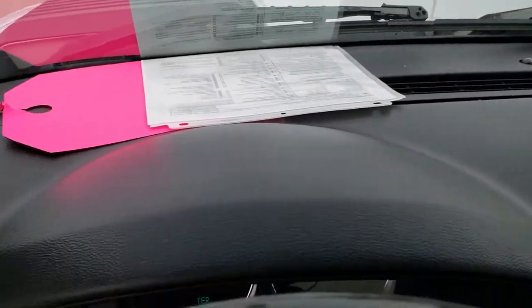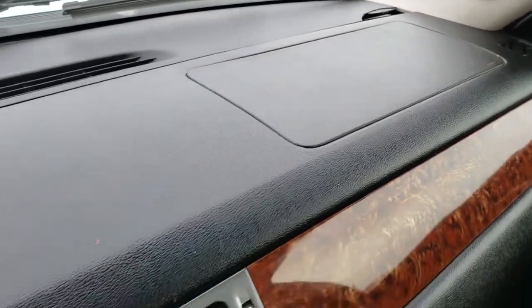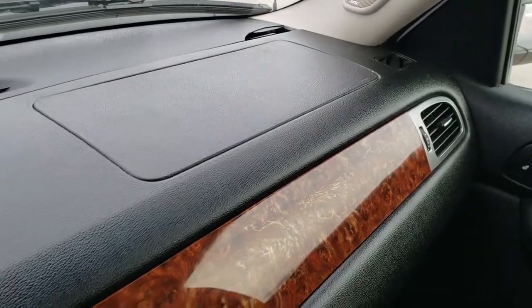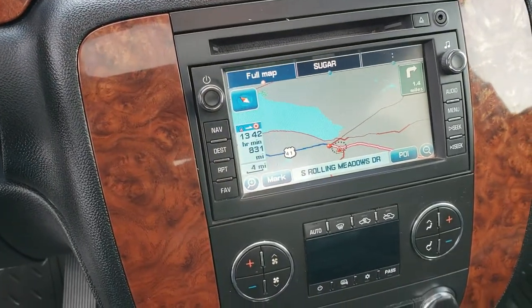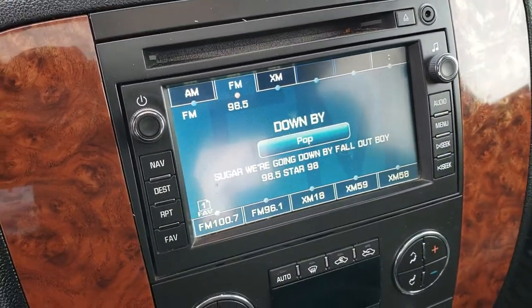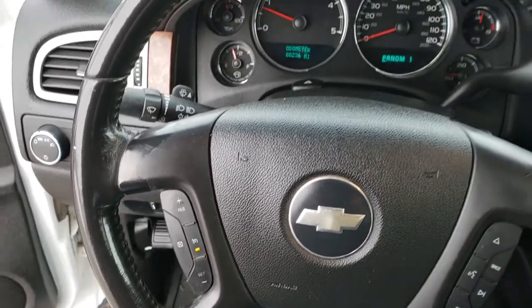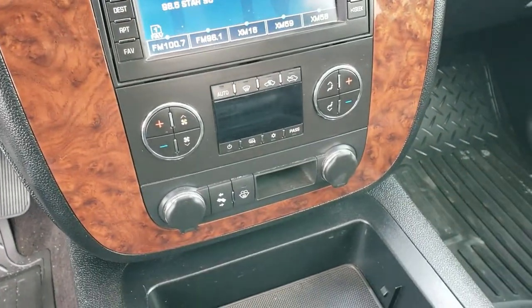The dash is in nice condition. A lot of the times these new-body style Chevys have a dash that's all beat up and broken, but this one's pretty good other than a little corner over there. For the most part it's in really nice condition. It has the six-speed automatic Allison transmission, factory navigation, and AM/FM/Sirius XM radio capabilities. It has the Bose sound system, cruise controls and audio controls on the steering wheel — which is in nice condition — dual climate control, and power pedals.